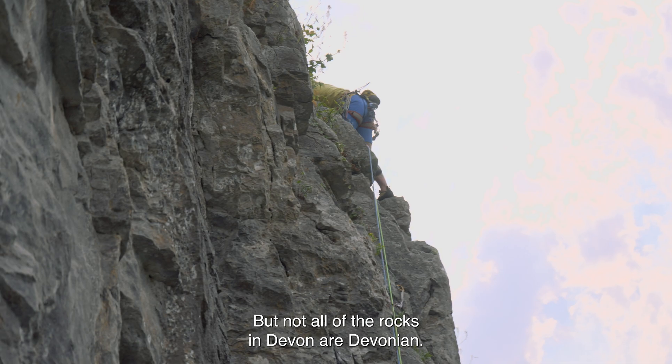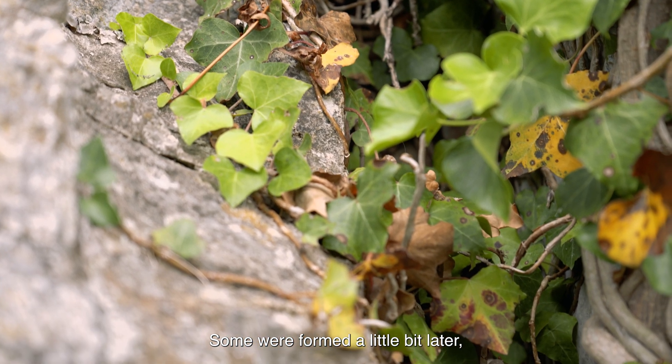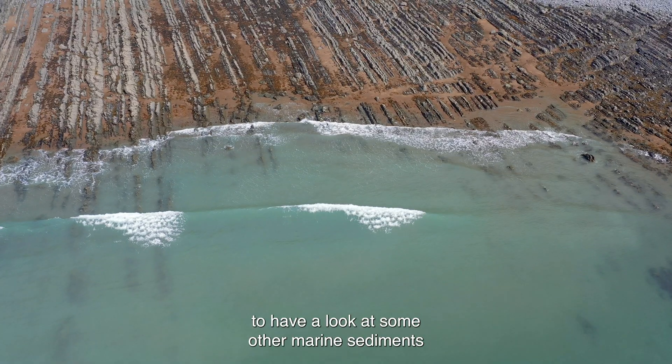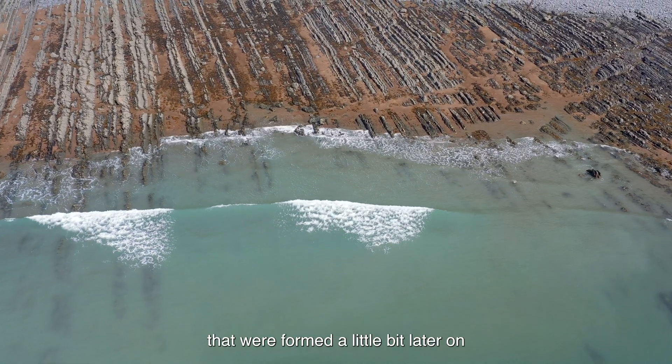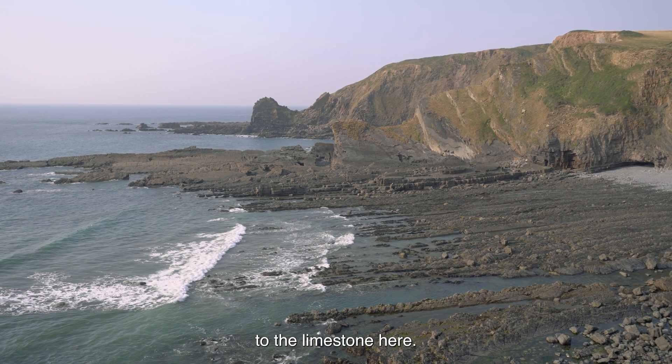But not all of the rocks in Devon are Devonian — some were formed a little bit later. So we're going to head up to the north coast now to have a look at some other marine sediments that were formed a little bit later and have a really different character to the limestone here.